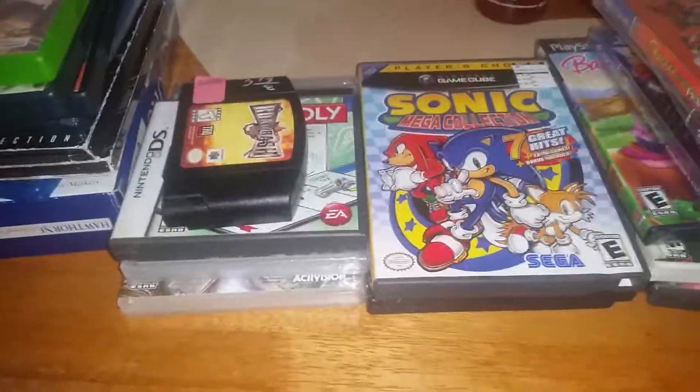Another pickup I got was for $3.93 — it's Road Rash 64. I don't have it in my collection.